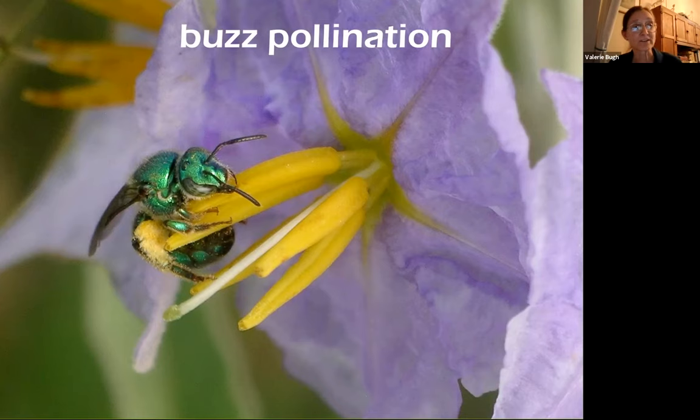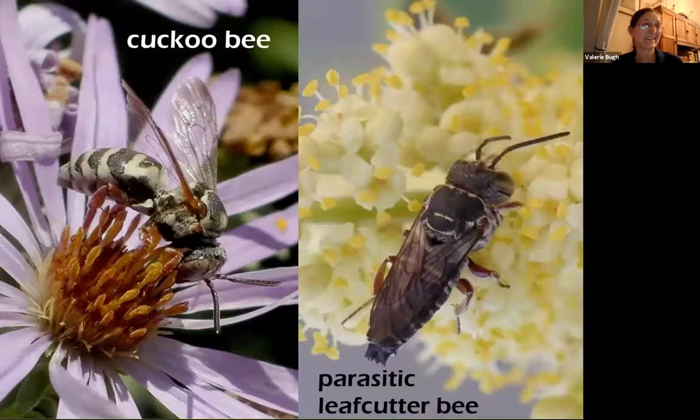We also have another group of bees — about a little over 20% of our bee species — that are cuckoo bees. They don't collect any pollen. They lay their eggs in the other bees' nests, so the other bees do the work of collecting the food for their babies, whereas these just lay their eggs in the nest and take advantage of it. They look very wasp-like because they don't have so much hair.